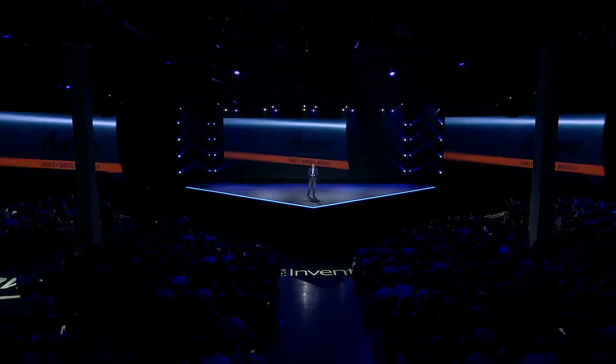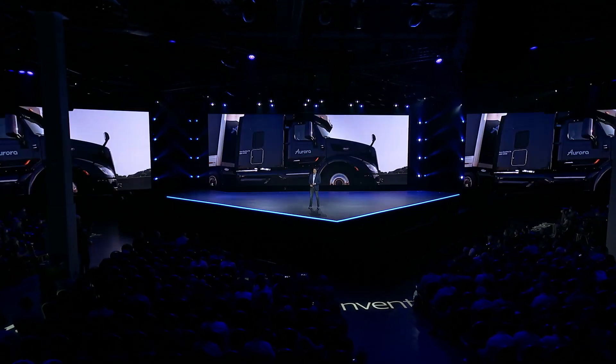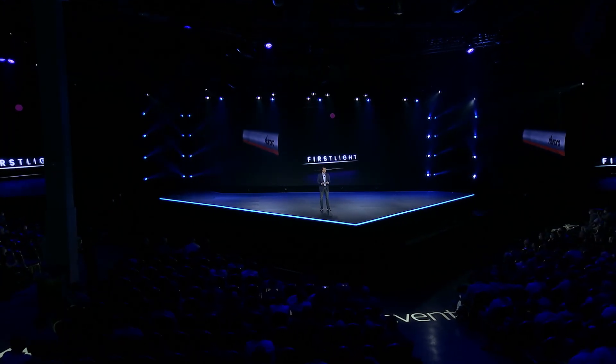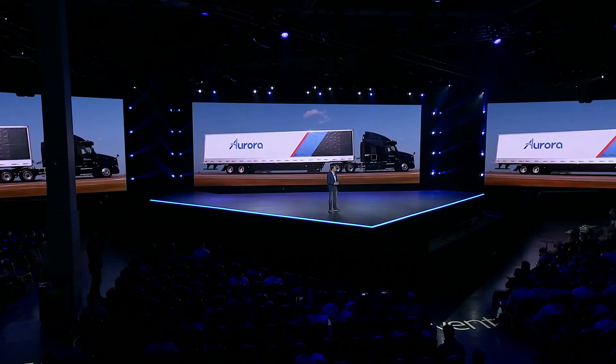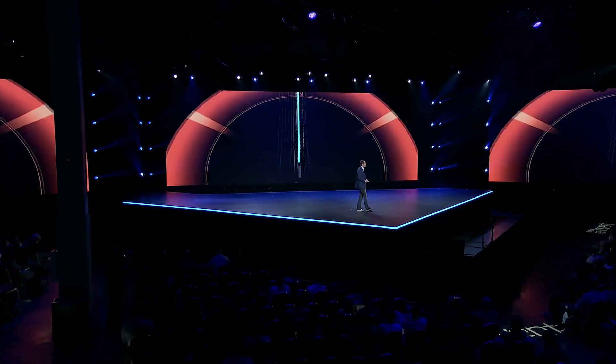Good morning. At Aurora, we're building the technology that allows cars and trucks to drive themselves. The Aurora driver uses a combination of LiDAR, camera, and radar data to see hundreds of meters all around it so it can drive safely. Our vehicles are on the road in California, Texas, and Pennsylvania, and today I'm going to share a quick glimpse of our technology and how we use AWS to help transform the future of transportation.